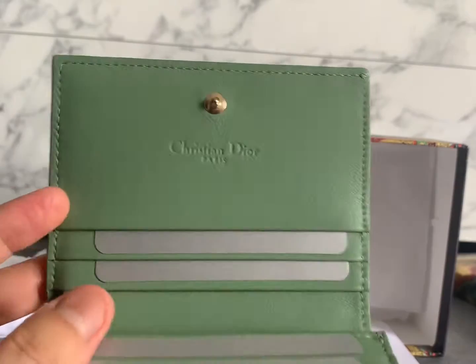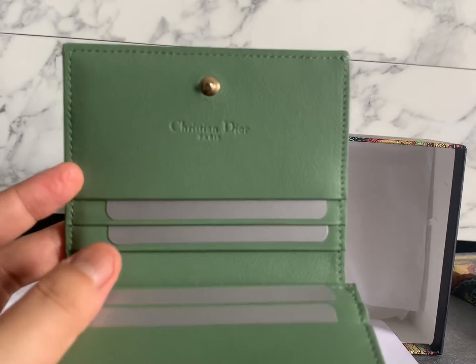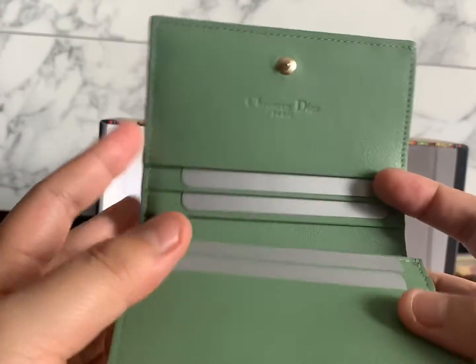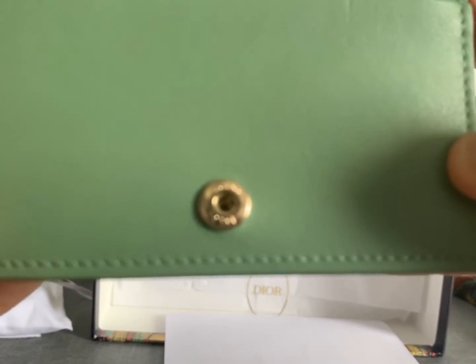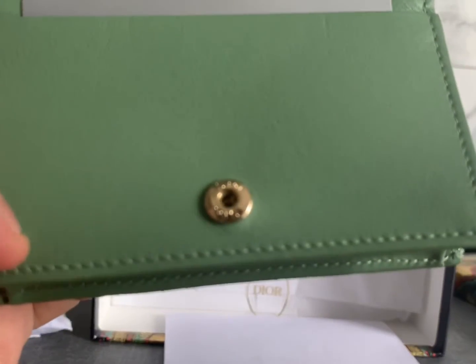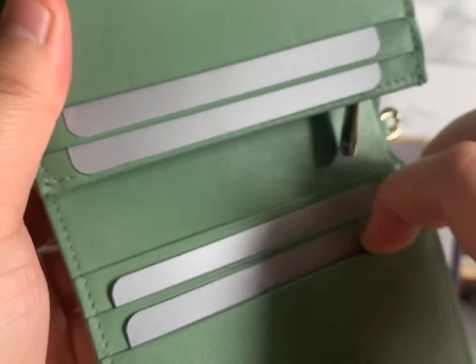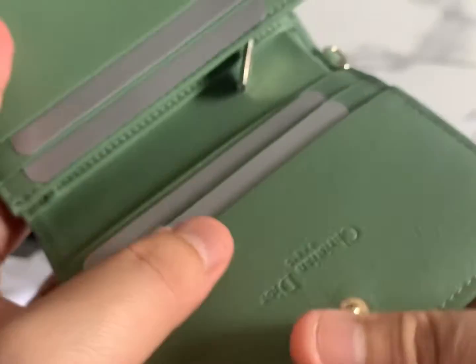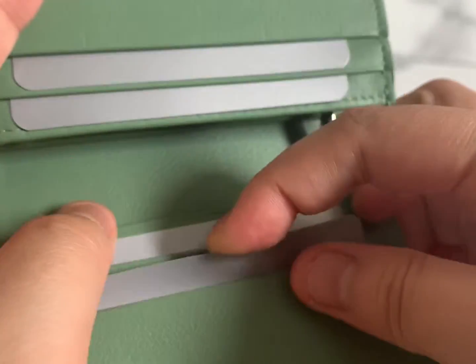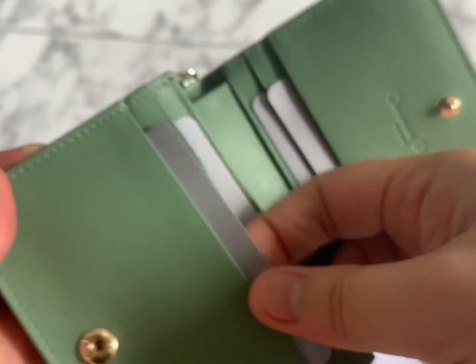Let's look inside — the mint green leather is gorgeous, oh my goodness! It says 'Christian Dior Paris' and it has six card holders: three on each side. What I like is you can put a card on the outer slip pocket, so if I need to tap a card for transport — bus or MRT — I can do so without taking out my card, since multiple cards in a slot usually block tapping.